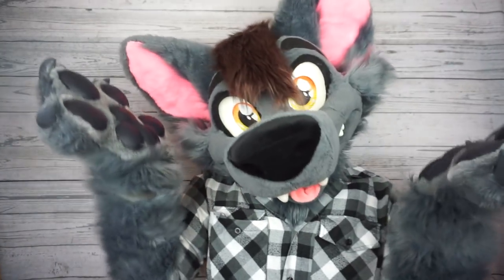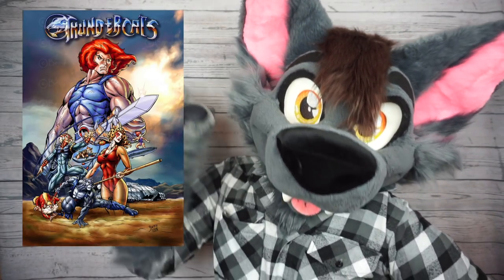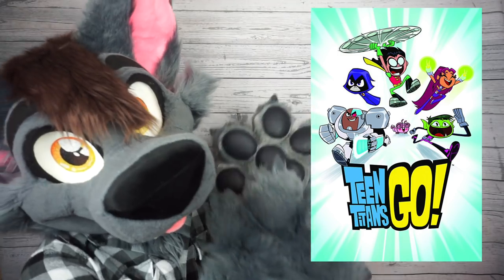So when Cartoon Network announced the 2019 reboot of the 80's cartoon Thundercats, the internet wasn't exactly kind. Particularly, they criticized the art style, with a lot of people referring to the Thundercats as getting the Teen Titans Go treatment.